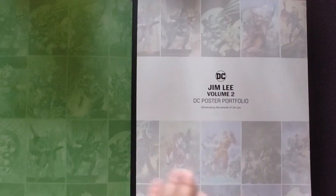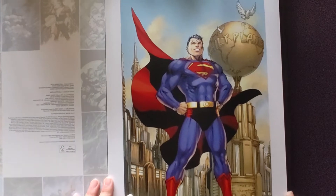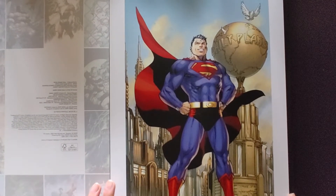This one just came out a few days ago. This is Superman — I believe this is from the 1000 Comics Superman.